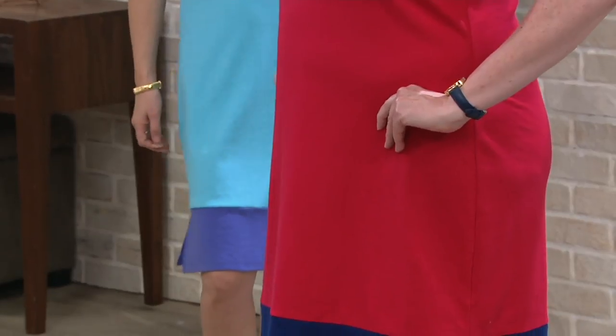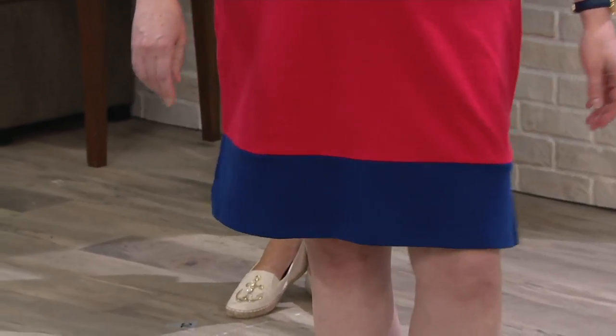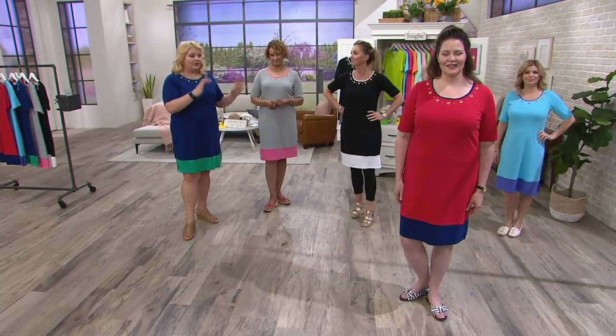23 years. Jeanne Bice started this company — all she wanted to do was make women smile. Whether you're 15 or 95, whether you're in a double X or small, whether you're a 3X, she just wanted you to have fun with your clothing. And the design team has nailed it with this.